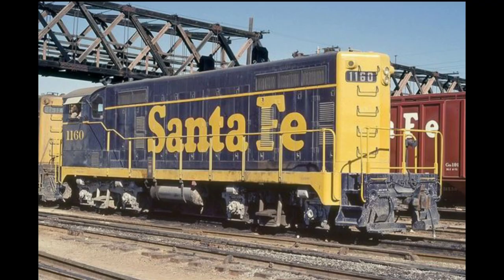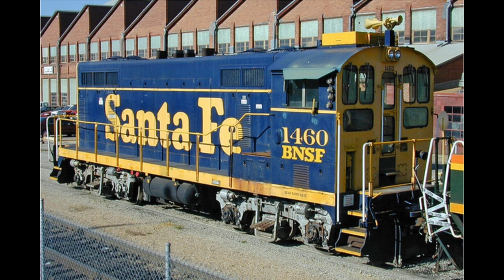The only original parts that were left on the locomotive were the cab and frame. During its career, it carried the numbers 2450, 1160, and 1460. Its last assignment was as the shop switcher at Topeka, Kansas for the BNSF.